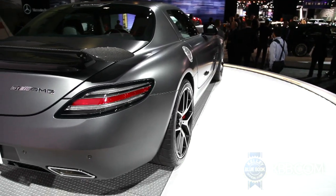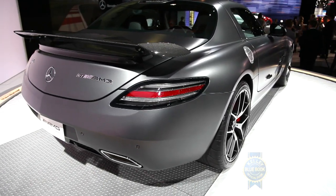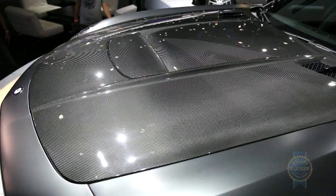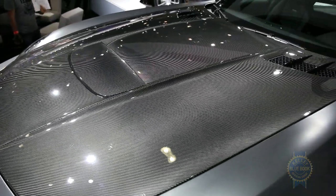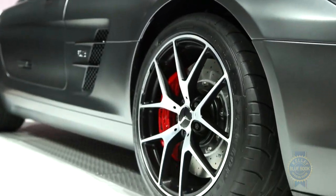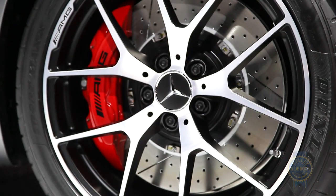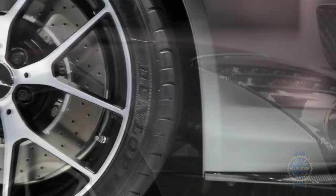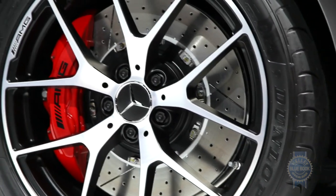Distinguishing the Final Edition's exterior from the standard SLS AMG GT are a carbon fiber finish rear wing, front splitter, and hood, each providing useful downforce. Connecting the vehicle to the ground are matte black, staggered-size AMG wheels carrying a set of Dunlop Sport Max race cup tires. Normal sport tires come standard, but if you're springing for a limited edition SLS, get the race cups — they're a no-cost upgrade.